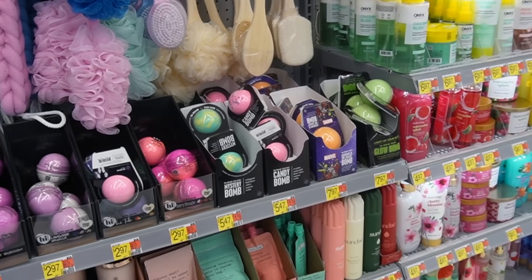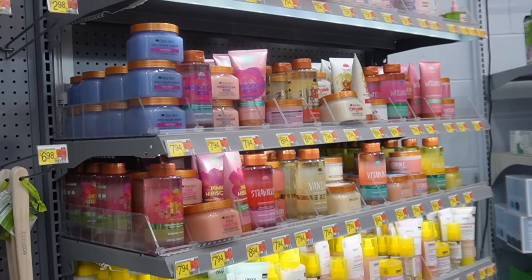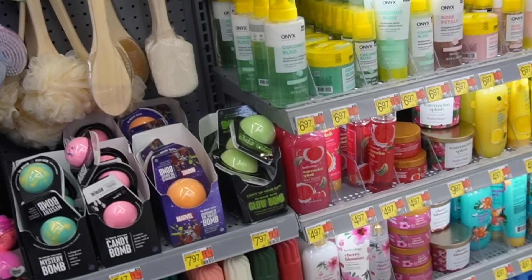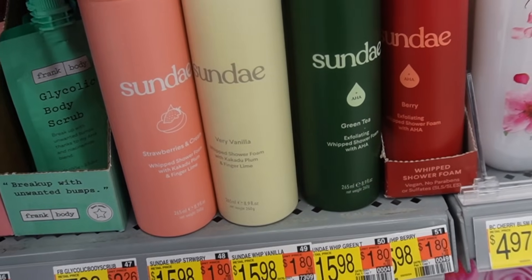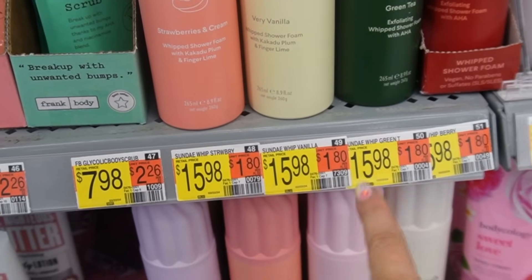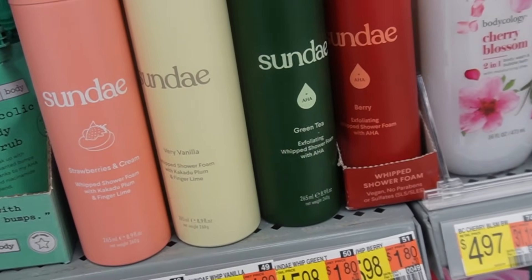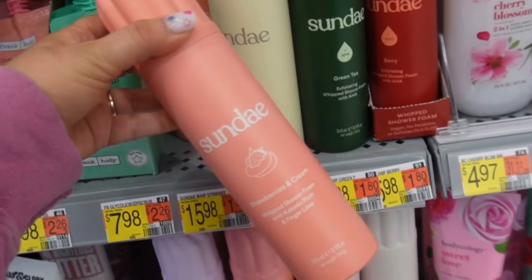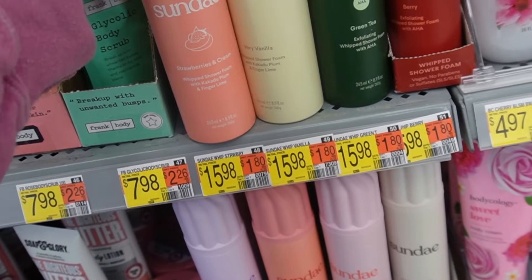Let's get to shopping! Look at all this new body care at Walmart — I am absolutely shocked. I was just here last month but there's a whole new section. I was most intrigued by this new line from Sundae — whipped shower foam, so a body wash with a foamy consistency. It reminds me of the Jessica Simpson dessert line from back in the day, but obviously not edible.